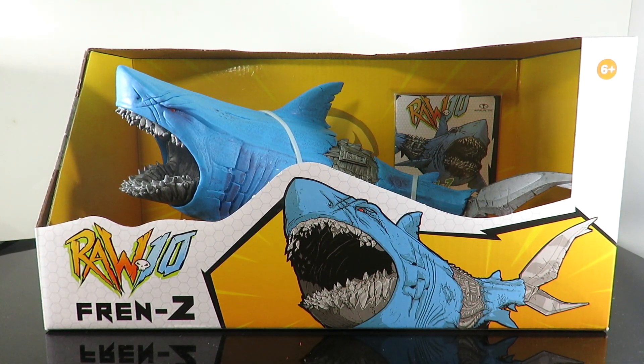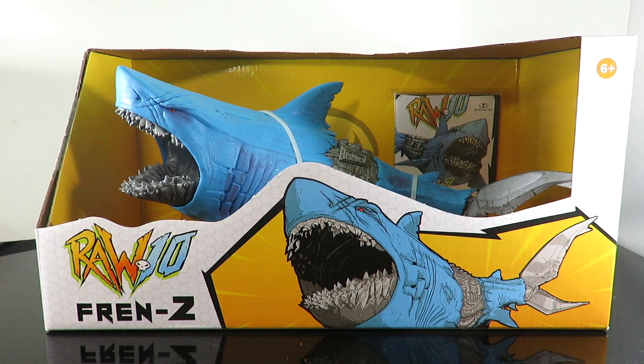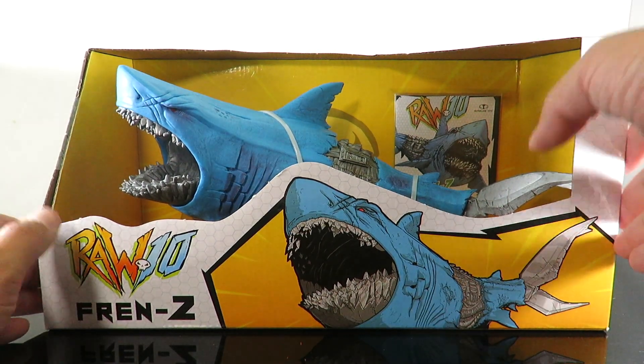What's up guys, Sadman back with another review. We're continuing with the brand new McFarlane toy line, Raw 10. It's a new creature line. We're taking a look at Frenzy today, the big great white shark.